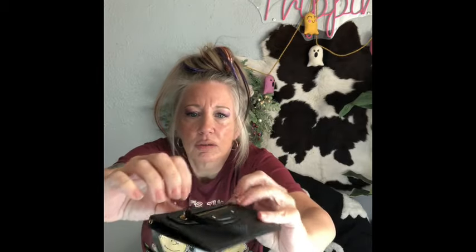Balenciaga! A Balenciaga coin and card holder, brand new. Leave it to Carol - brand new Balenciaga. Oh my word, look at that!